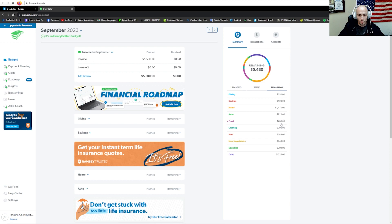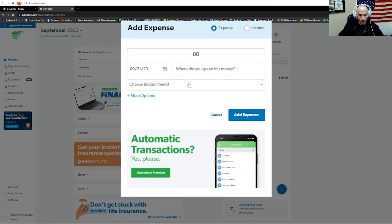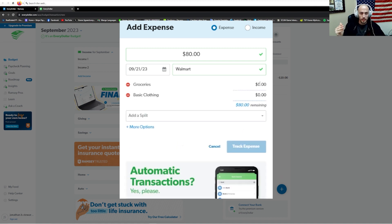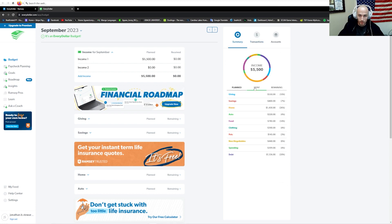Let's make another one and do a split transaction. You go to Walmart and get food and clothing. Let's say you spent $80 on this run — at Walmart again. You split it between groceries and basic clothing. It'll ask you to tell the transaction what the split is — say $20 for groceries, and it tells you what the remaining amount is so you don't have to do the math yourself. Track the expenses and it tracks the full total that was spent. If we go to summary and look at spent, we see some in food and some in clothing — all from one transaction. So you don't have to make multiple transactions from a single receipt or purchase.